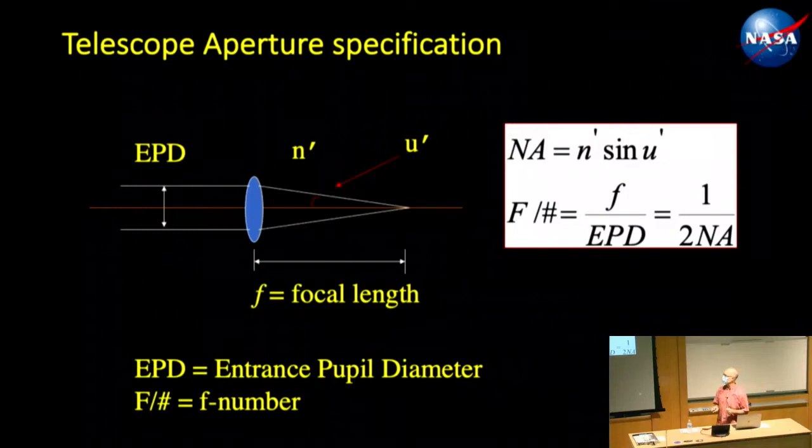Telescope aperture specifications. I'll mention F number and EPD — entrance pupil diameter — quite a bit. Entrance pupil diameter is simply the size of the beam coming into the telescope. The F number is the focal length divided by the entrance pupil diameter, giving you a sense of the cone angle and speed. A smaller F number means a faster beam or tighter cone; a larger F number means a very long focal length.